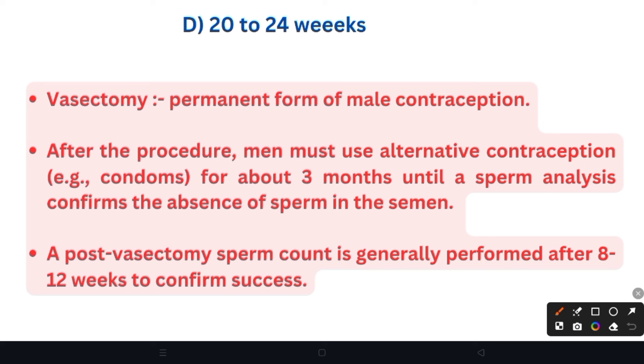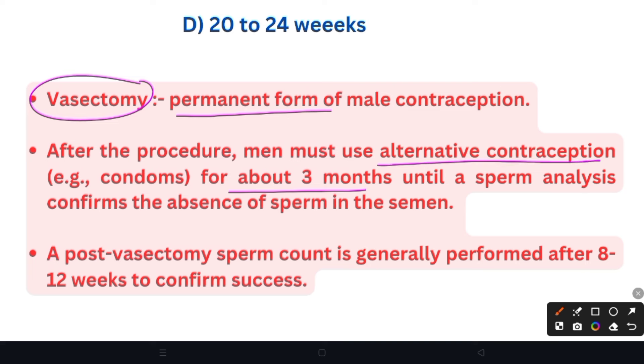Vasectomy is a permanent form of male contraception. When studying contraception, we cover temporary and permanent methods — vasectomy is the permanent method for males, and tubectomy is for females. After the procedure, men must use alternative contraception such as condoms for about 3 months until a sperm analysis confirms the absence of sperm in the semen. A post-vasectomy sperm count is generally performed after 8–12 weeks to confirm the success of the surgery.